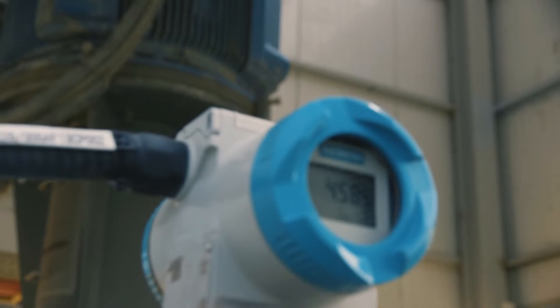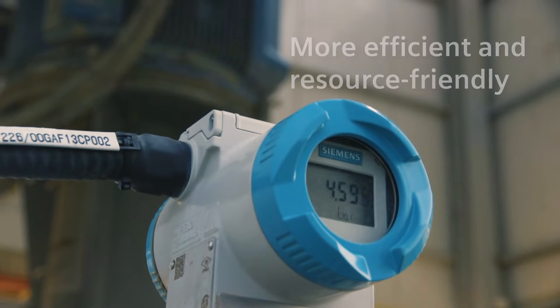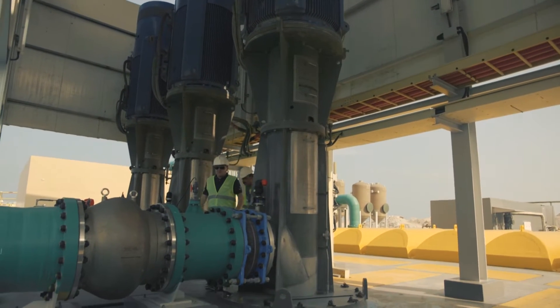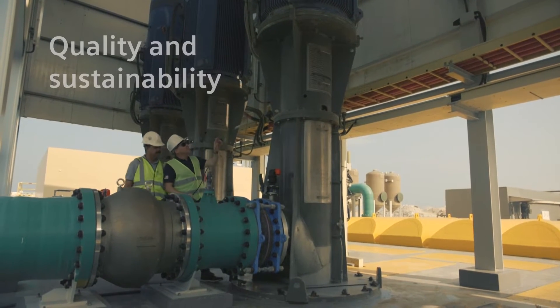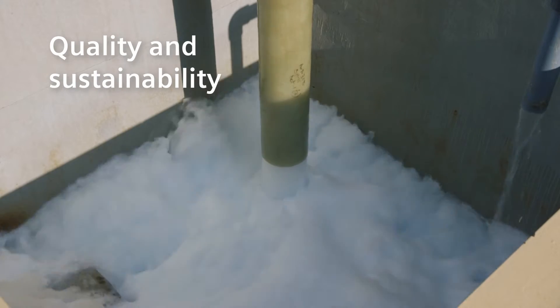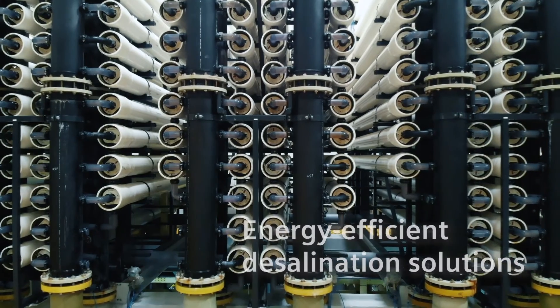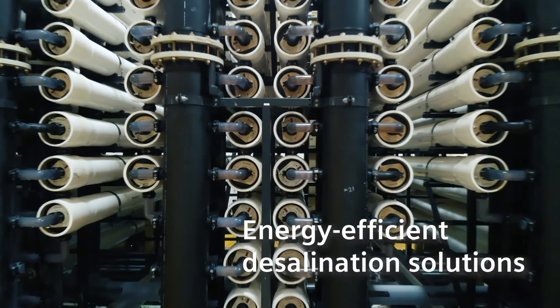Technologies for automation and digitalization that make operating desalination plants more efficient and resource friendly. Technologies that contribute to the quality and sustainability of water resources that are vital for people and our planet. Customers rely on our energy-efficient desalination solutions.